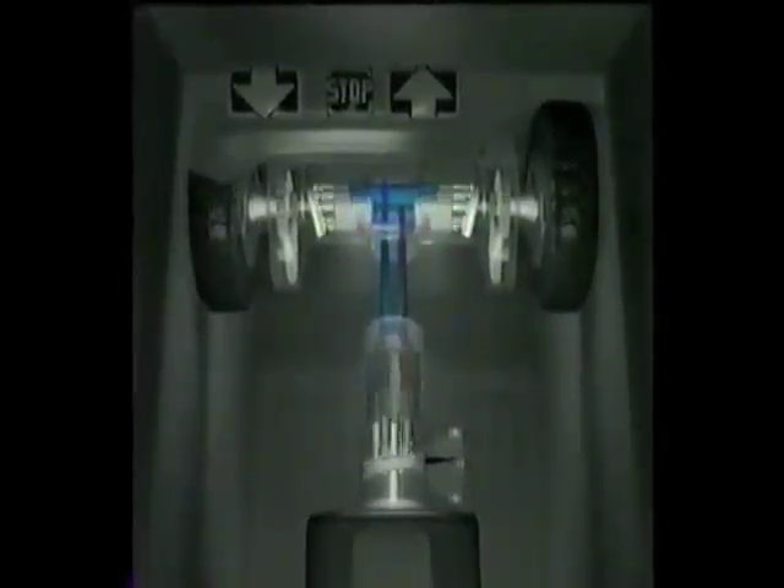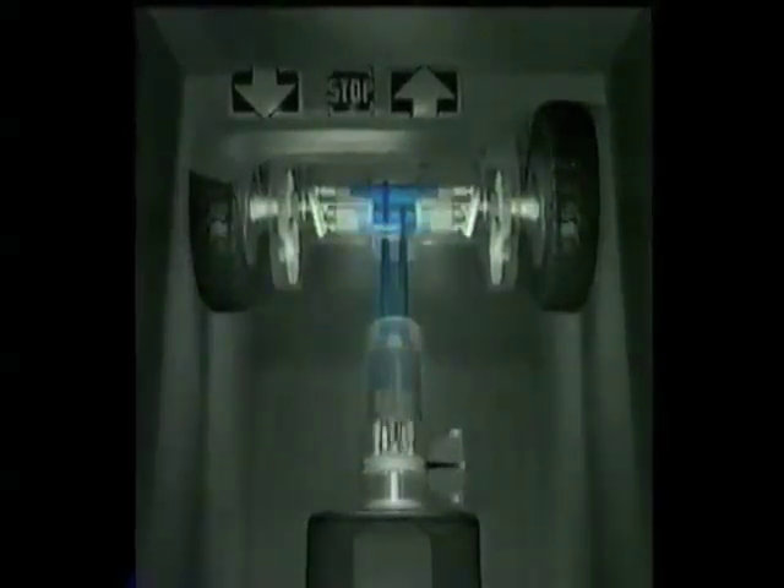Tilting the swashplate to a larger angle increases the oil flow, instantly accelerating the truck. Decreasing the angle of swashplate tilt decelerates the truck without causing mechanical wear or requiring a separate brake. When the swashplate is at neutral position, no oil is delivered by the pump, and the truck remains stationary.